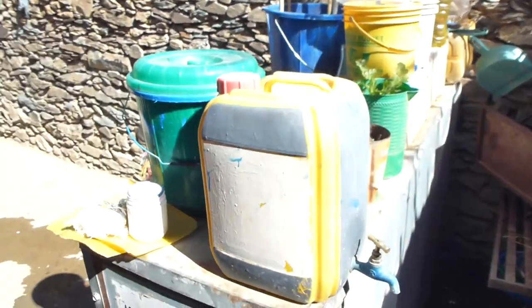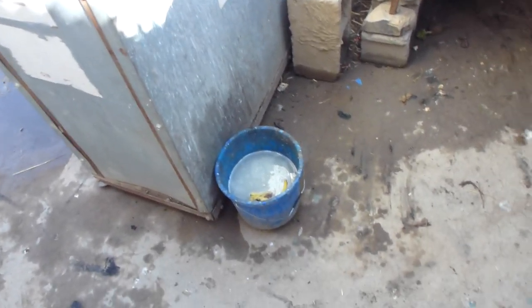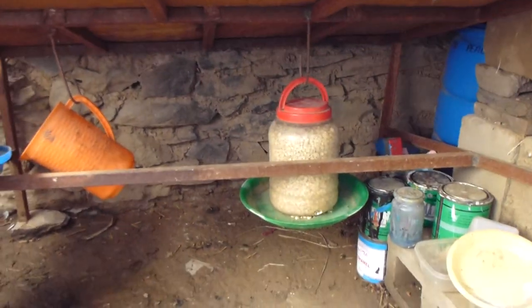This is my sink — it's just a jerry can with a spout. There's the water where it collects, and then I just dump it down the little hole I just showed you. This is my chicken house, and there's my little chicken feeder down there.